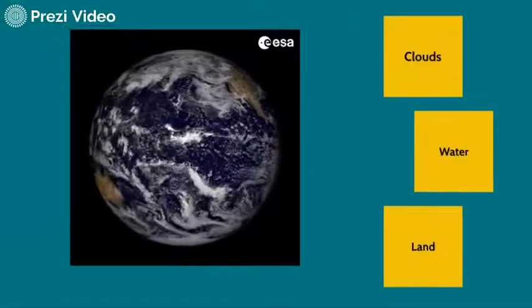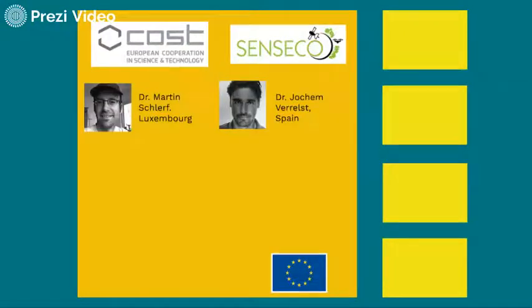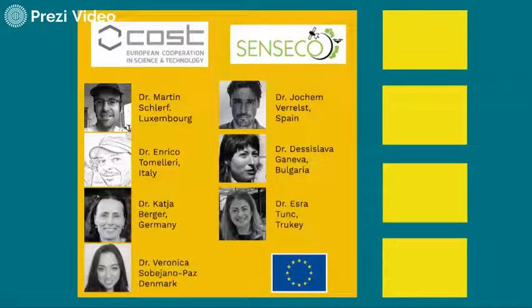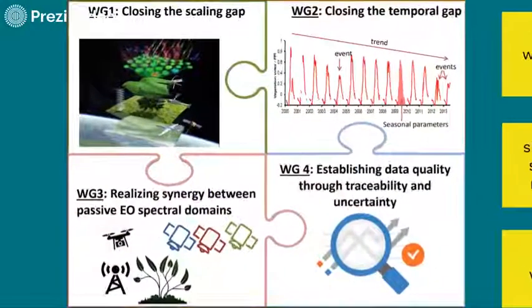There are a lot of applications of remote sensing, and of course nobody can do it alone. SENSECO Cost Action is a consortium funded by the European Union, headed by Martin and Joachim, with trainings coordinated by Enrico and Lesislava, and science communication coordinated by Katja, Estra, and Veronica. It is a network that helps scientists during training schools, workshops, short-term scientific missions, and webinars, and coordinates work between and within four working groups: closing the scaling gap, temporal gap, realizing synergies between sensors, and checking their quality.